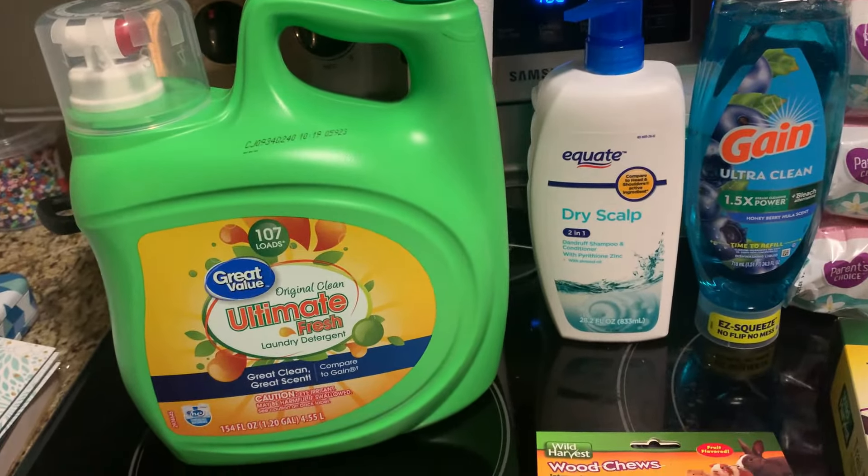I needed some Gain — the Honey Berry Hula scent, my favorite. I also needed wipes. I think we have like one pack left. This was about $6 and some change for a three-pack, and you get 100 per pack so 300 total. The guinea pigs needed more wood chews, so I picked up another one of those — under $2 and they're fruit flavored. And I got them some Wild Harvest Trail Treats for guinea pigs, hamsters, gerbils, and adult rabbits — seeds, nuts, and berries — and that was under $3.